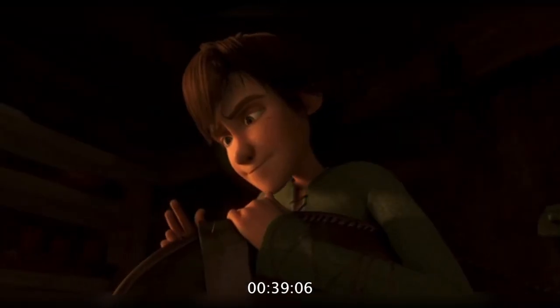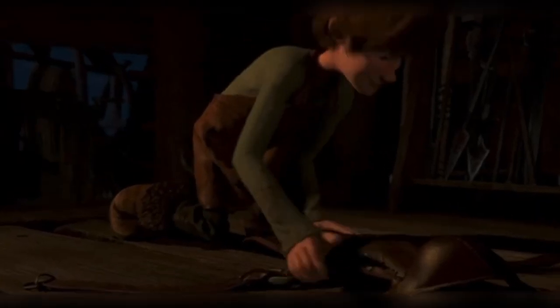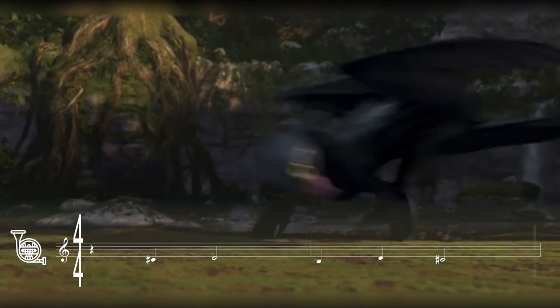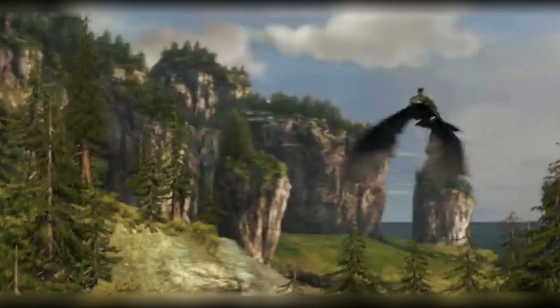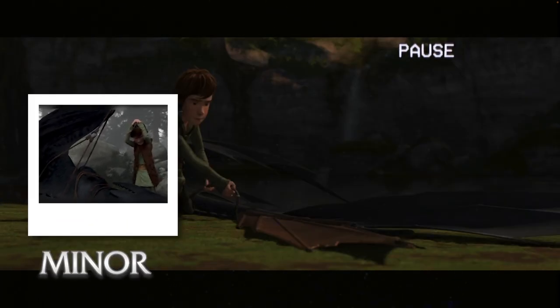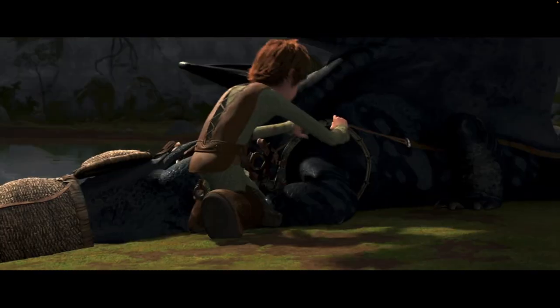39 minutes in, Hiccup attempts to mount a saddle onto Toothless. Toothless is not having it, but inevitably allows it. We hear the horns come back and present the flight theme. The last time the horns played this, Toothless was deemed flightless and it was in a minor tonality, but now, as he attempts flying, it's in a major tonality. However, it is a short-lived performance as Hiccup and Toothless ultimately faltered. To use the same instrumentation as their first encounter, now presented in major, feels full circle — this friendship is starting to take off.